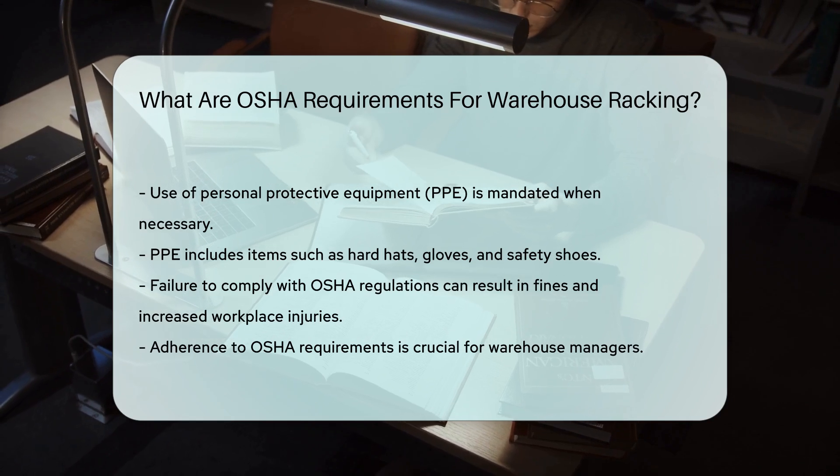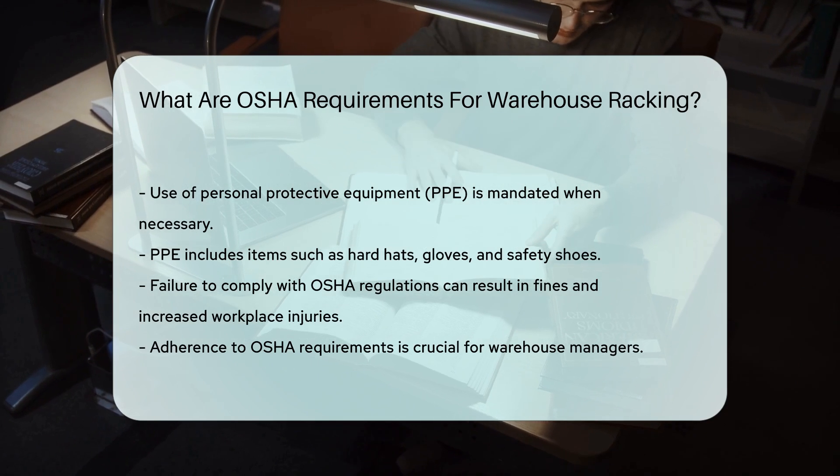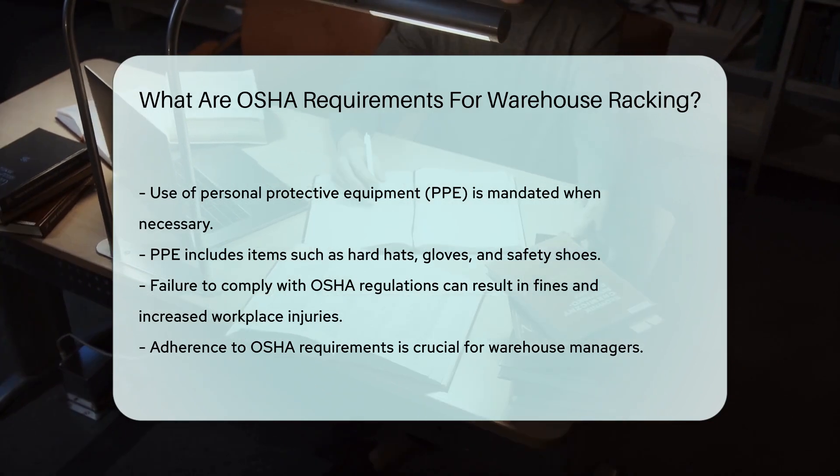Failure to comply with OSHA regulations can result in fines and increased risk of workplace injuries. Therefore, it is crucial for warehouse managers to adhere to these requirements diligently.